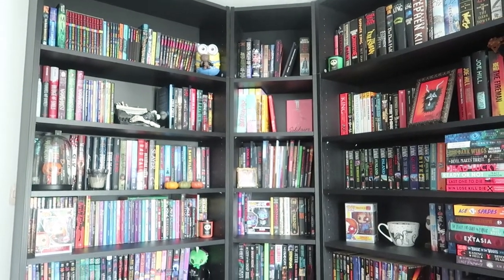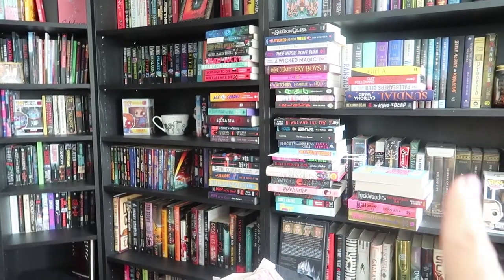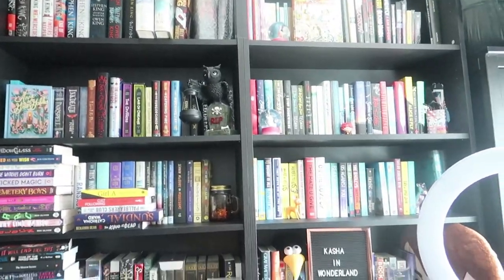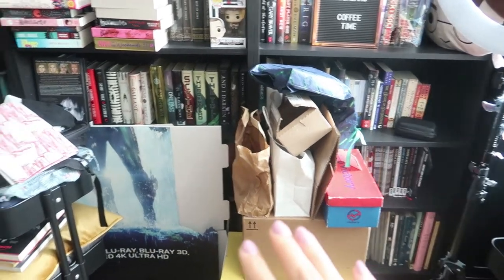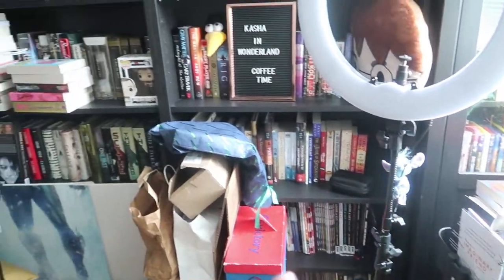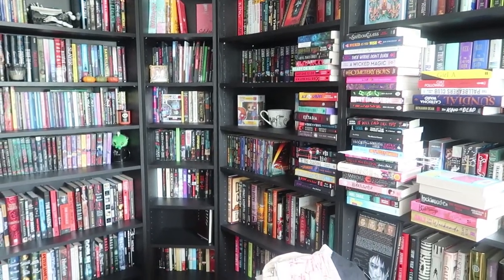All right guys, so this is what we're working with - this is how the bookshelves look at the moment. As you can see, here are all the books that I just hauled from London and York, so it is a mess. All the books go all the way over here, I have a mess of things here that I'm selling, I have a packed book cart and another one. It's all a mess and I need to fix it, so we are going to dive into the shelves and try to figure out how to organize this best.